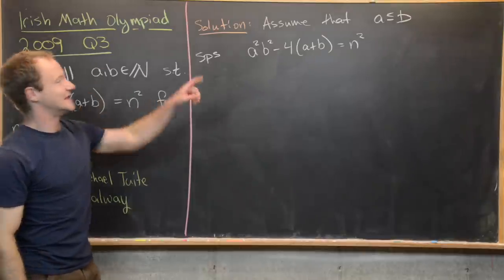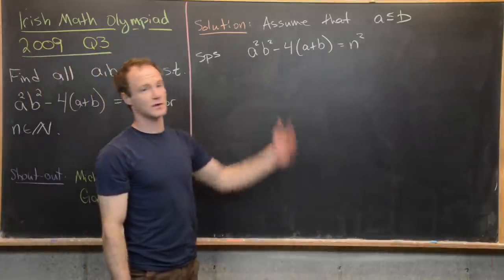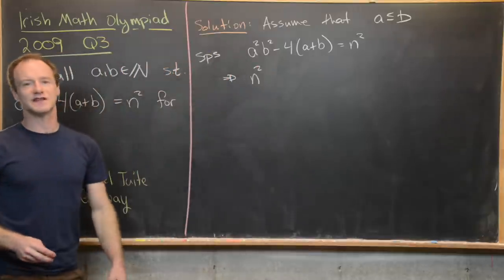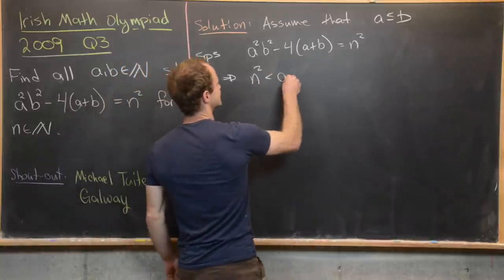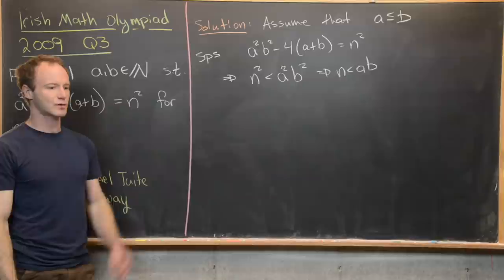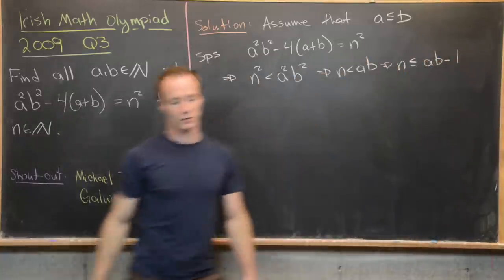Notice that n squared is going to be less than a squared times b squared, because it equals a squared b squared minus some positive number. That's fairly obvious from the equation, but it's going to be more helpful than it might seem. So n squared is less than a squared b squared, which means n is less than a times b. Since we're working over the integers, that means n is less than or equal to ab minus one.